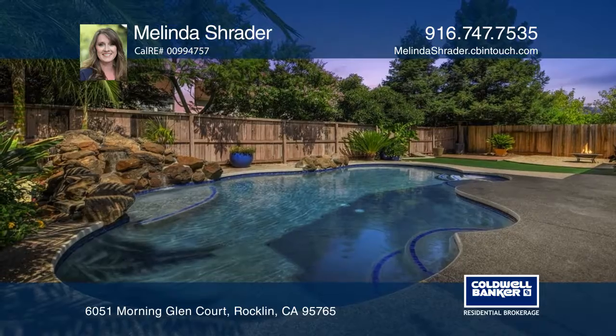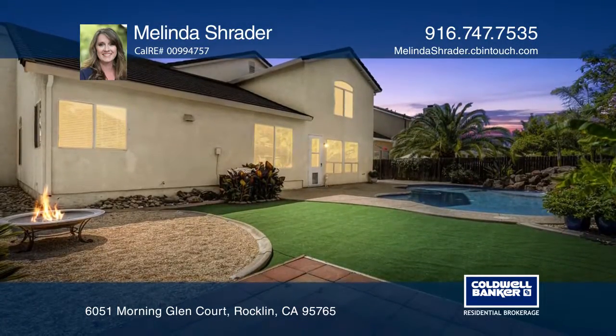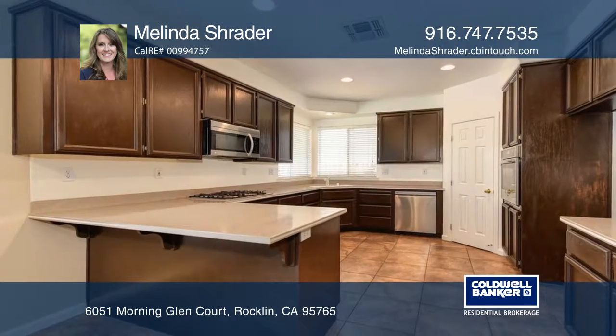A spectacular Rocklin home on a peaceful cul-de-sac with a built-in sparkling pool is waiting for you. This four-bedroom, three-bath home is complete with an office, a bonus room, and a three-car garage.